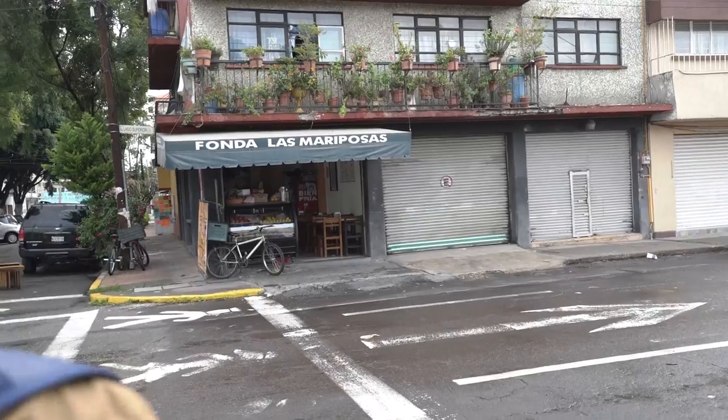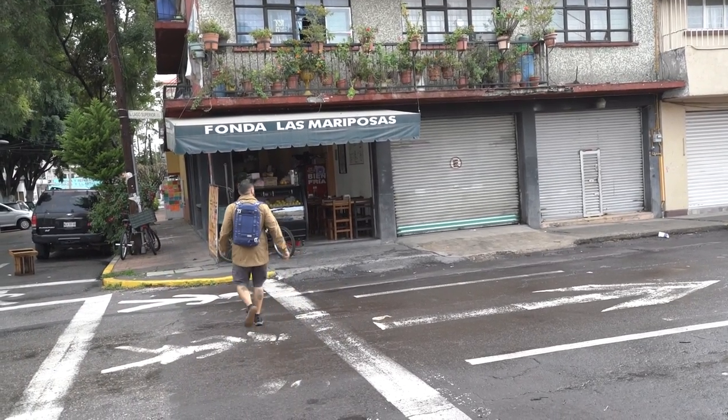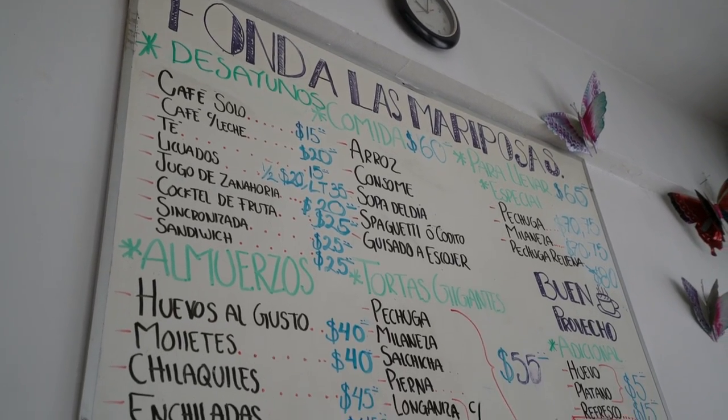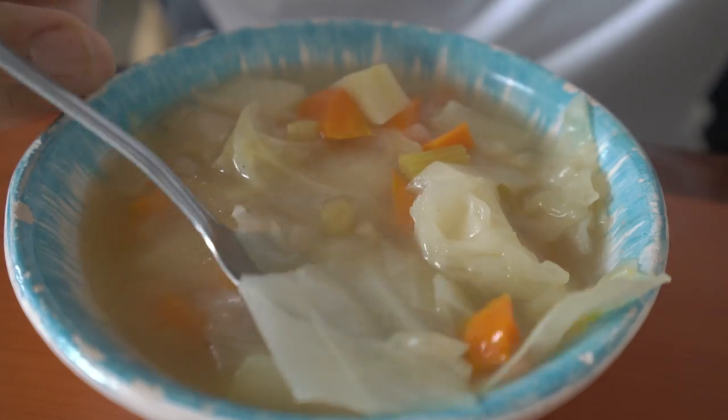The first thing we're doing this morning is getting our hands on some breakfast. We're heading to a very local spot here in Colonia Tacuba called Fonda Mariposa to try a traditional Mexican breakfast. We just made it here and it smells so good. This place is really cool — all the staff are extremely friendly. They don't have hard menus, just a whiteboard with everything they offer. We're kicking it off with a nice consome de vegetales, a vegetable soup, and I also ordered chilaquiles, which are extremely traditional from Mexico City.